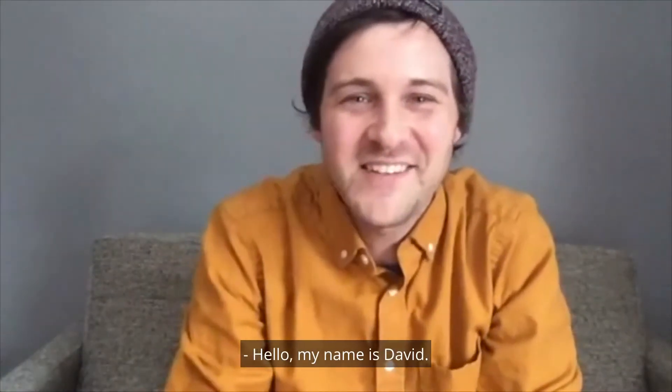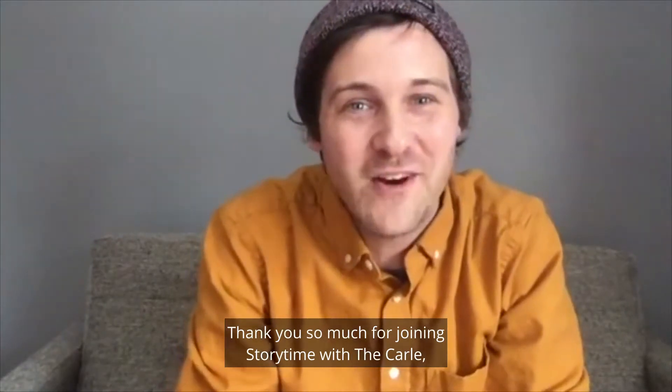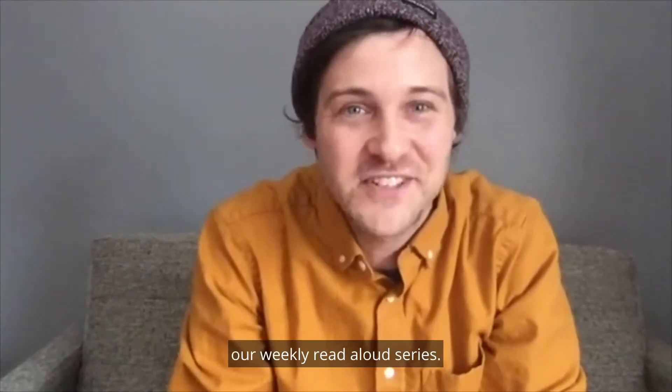Hello, my name is David. I'm the literacy educator at the Eric Carle Museum of Picture Book Art. Thank you so much for joining Storytime with the Carle, our weekly read aloud series.